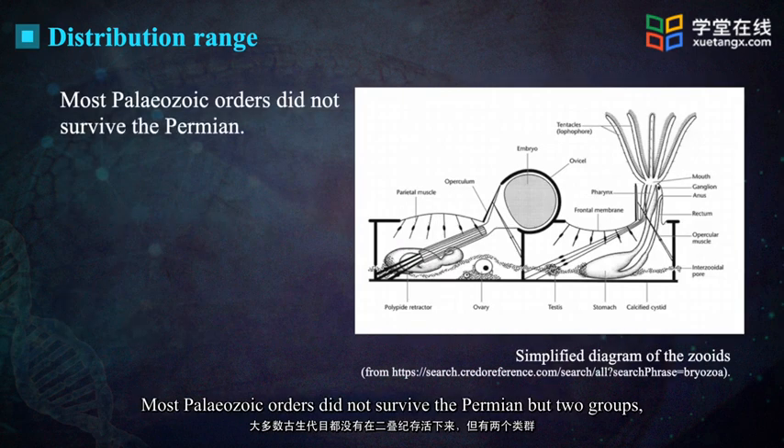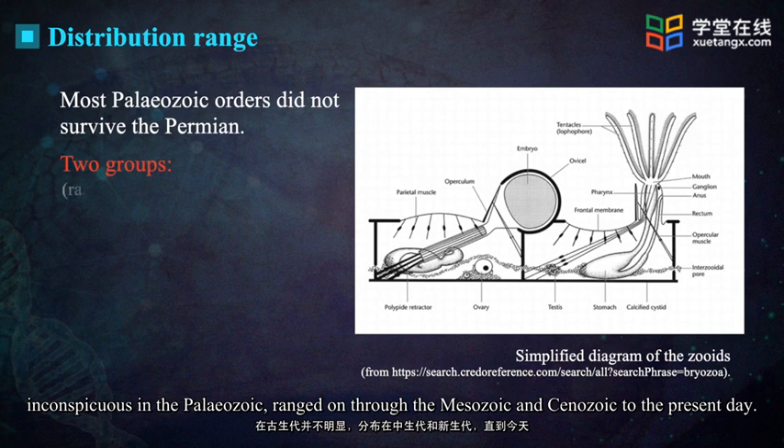Most Paleozoic orders did not survive the Permian, but two groups, inconspicuous in the Paleozoic, ranged on through the Mesozoic and Cenozoic to the present day.